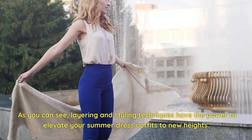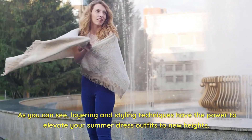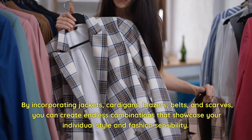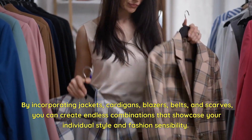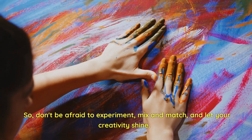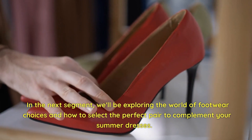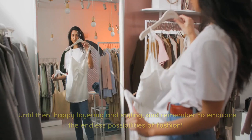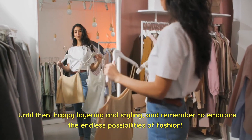As you can see, layering and styling techniques have the power to elevate your summer dress outfits to new heights. By incorporating jackets, cardigans, blazers, belts, and scarves, you can create endless combinations that showcase your individual style and fashion sensibility. Don't be afraid to experiment, mix and match, and let your creativity shine. In the next segment, we'll explore the world of footwear choices and how to select the perfect pair to complement your summer dresses. Until then, happy layering and remember to embrace the endless possibilities of fashion.